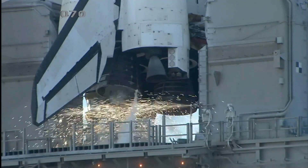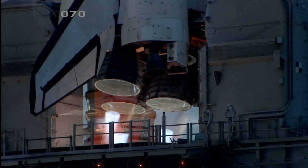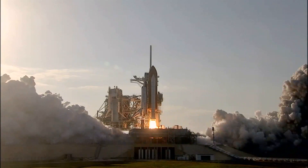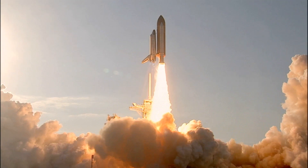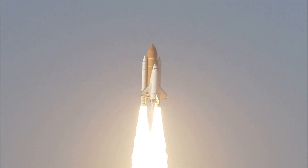Go for main engine start. We have main engine start. Two, one. Booster ignition. And the final liftoff of Discovery — a tribute to the dedication, hard work and pride of America's space shuttle team. The shuttle has cleared the tower.